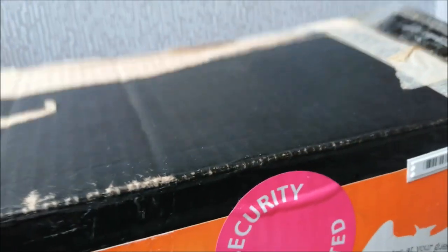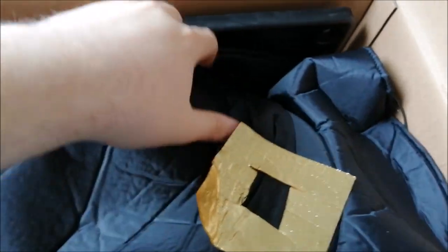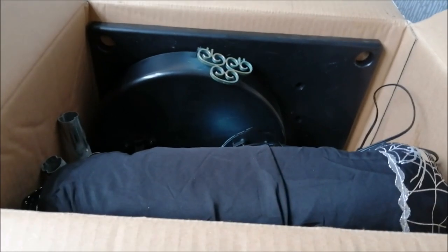Let me show you how she's packed inside the box. The hat is on top. Inside you can see the head, the body, tray, poles, and so on. I'm going to get her out of the box to show you all the pieces and then we'll get into assembling it.